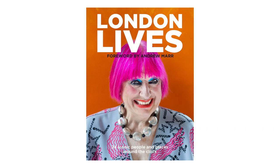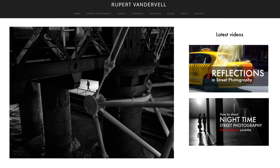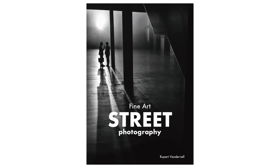And that's an exciting prospect. Thank you to everyone that subscribed, liked and commented on the channel — it's really appreciated. Thanks to everyone for their continuing support. See you next time. If you're interested in seeing more of the London Lives project, you can find a link to the book in the description below. To see more of my work, visit my website at www.rupertvanderveil.co.uk and check out my book Fine Art Street Photography, available at Amazon.